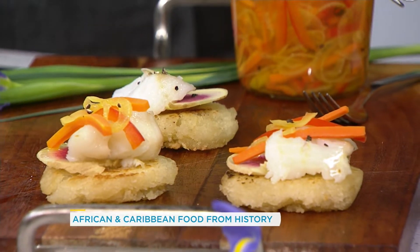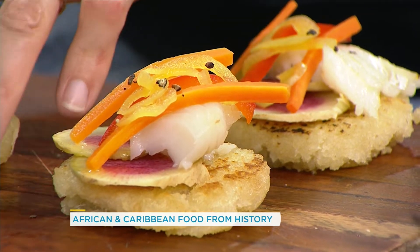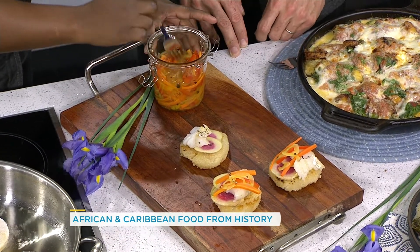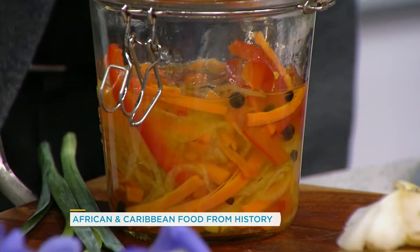We usually go with snapper, but today we're going in with some nice cod. And right here, this is a pickled pepper vegetables. And if you don't like a lot of heat, you can just use the skins of the scotch bonnet pepper. I'm not really with the heat, so I'm just going to take a bite like this. You can even pick it up and just take a bite.